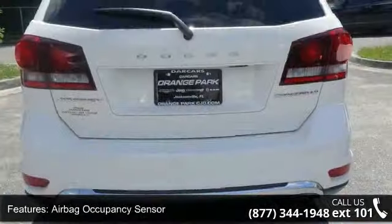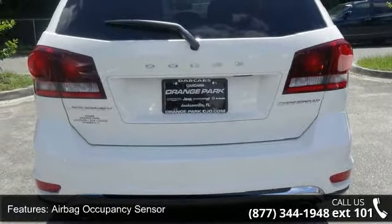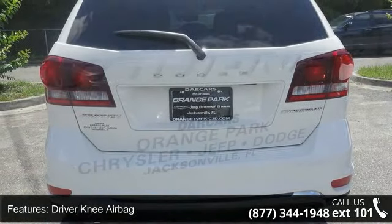Flip 'N Stow™, first row under seat storage and second row under seat storage, and rear cup holder.